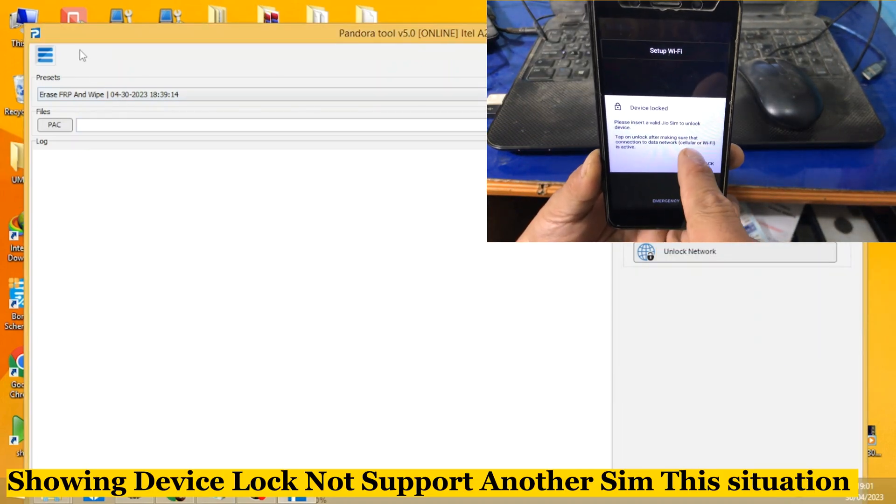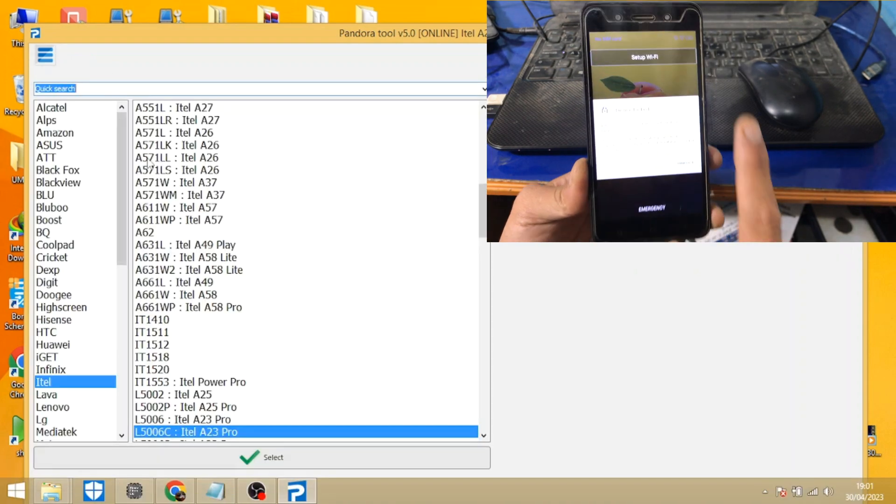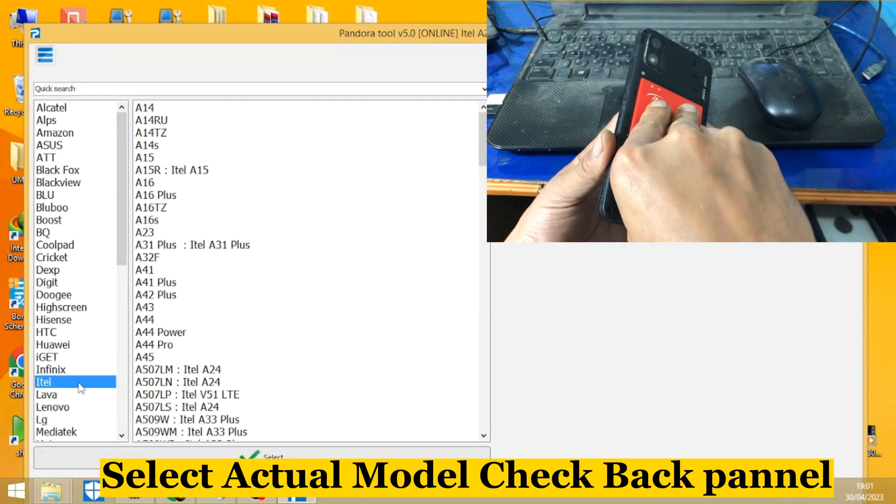Showing device lock not supported and others in this situation. Select actual model — check back panel.